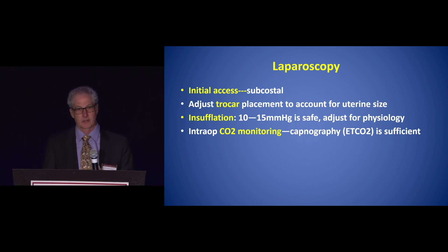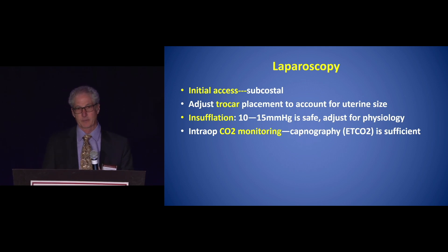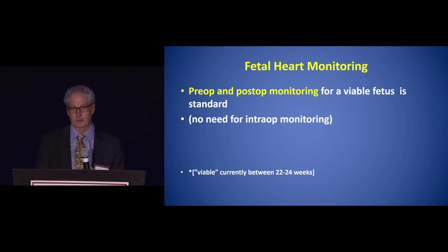Intraoperative carbon dioxide monitoring has been recommended in the past, but it's been shown to not be that necessary. Capnography — just monitoring your end-tidal CO2 — is sufficient during laparoscopy. Fetal heart monitoring is also not necessary during the procedure; rather, pre-op and post-op monitoring just to check that the fetus is viable is the standard.